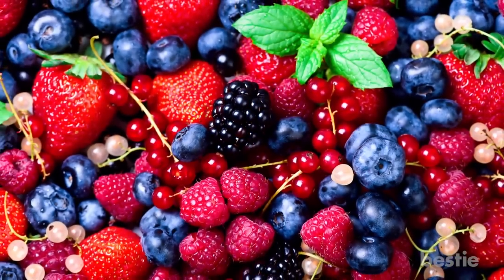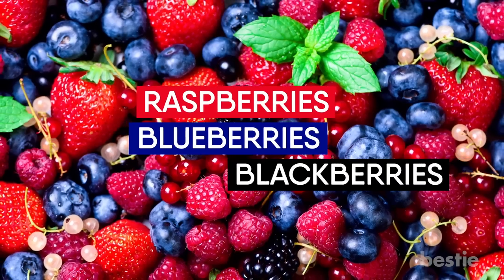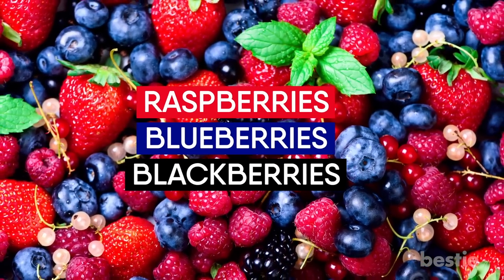If you don't like strawberries but still want to eat fruit on a daily basis, try raspberries, blueberries, or blackberries, which have less sugar than other fruits like apples and bananas.